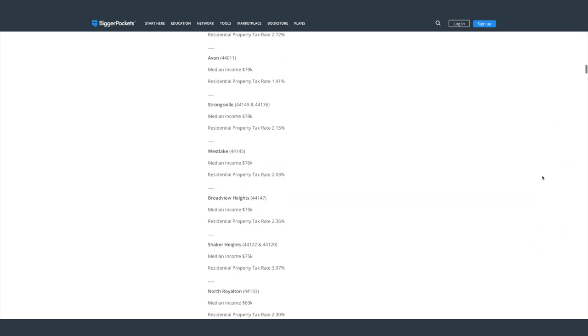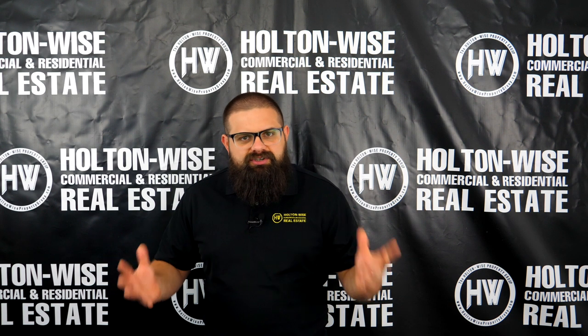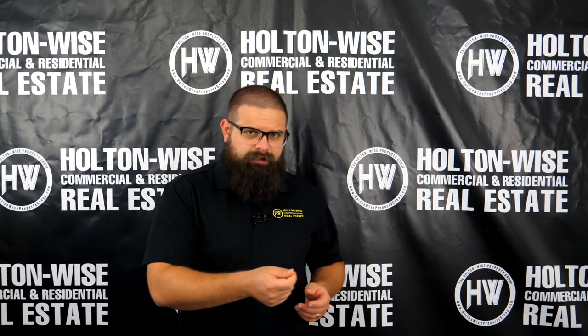You guys have been sending me emails, making YouTube comments, or hitting me up on Instagram or BiggerPockets like, 'Hey James, grade this neighborhood, give us an ultimate guide for this neighborhood.' So I went ahead and started doing that.